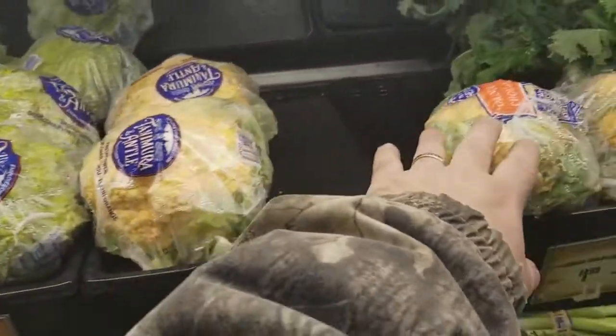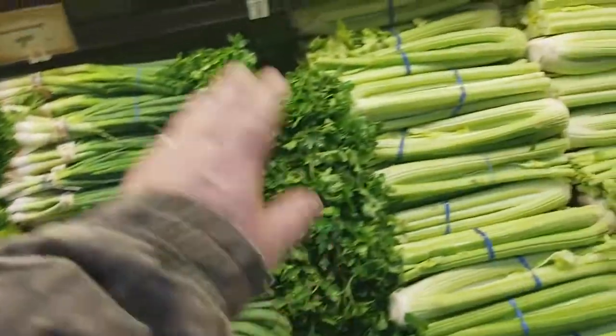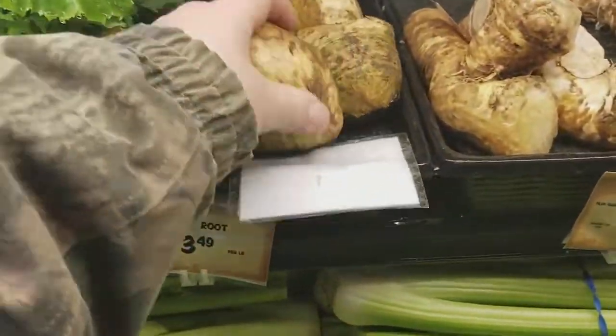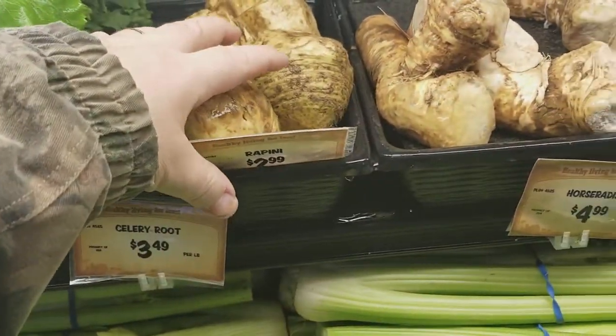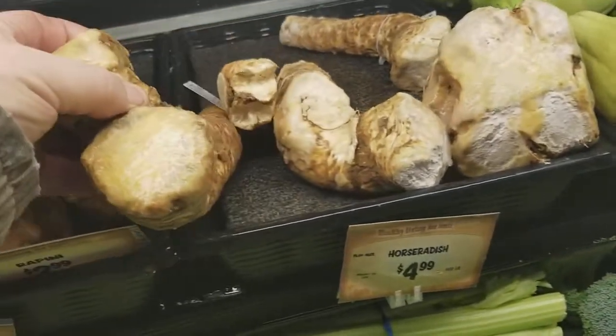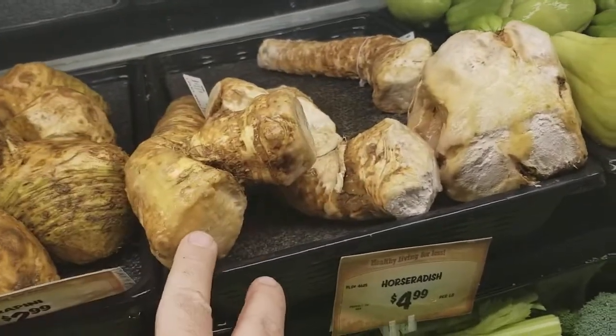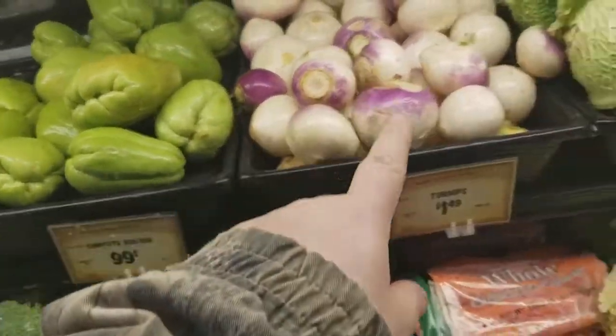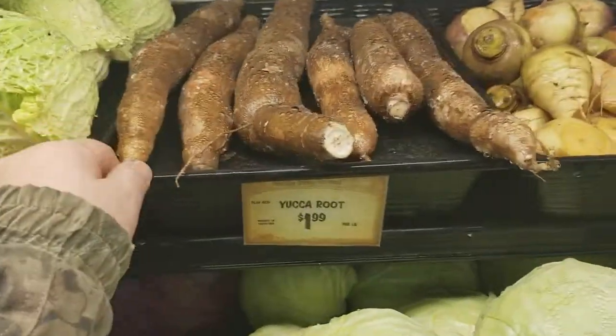They've got different kinds of cauliflower, cilantro, radishes, green onions, parsley, and celery. Then they've got celery root — you don't normally find that anywhere — and horseradish. Ever seen horseradish? Well, there it is. Squash, turnips, savoy cabbage, broccoli, and yucca root.